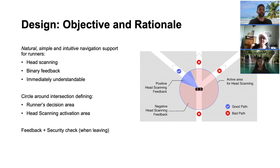Let's begin by describing how the system works. With Runahead, our rationale was to provide a navigation support that is natural, simple, and intuitive. Runahead is natural because it exploits the natural head scanning movement runners perform when entering an intersection. It is simple because it only provides binary feedback indicating whether a path is good or bad. And it is intuitive because the feedback signals are understandable without mental effort, as we will see later.